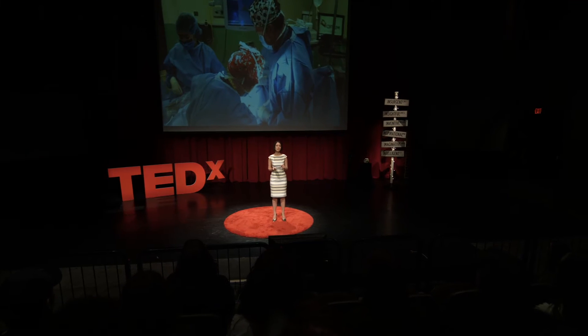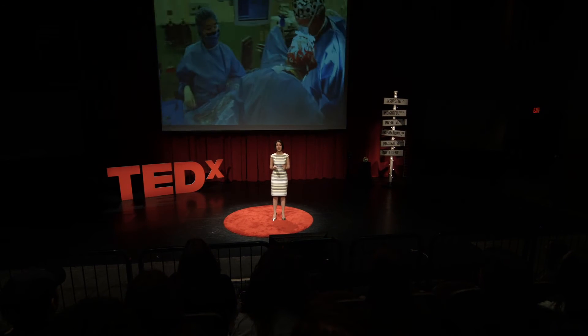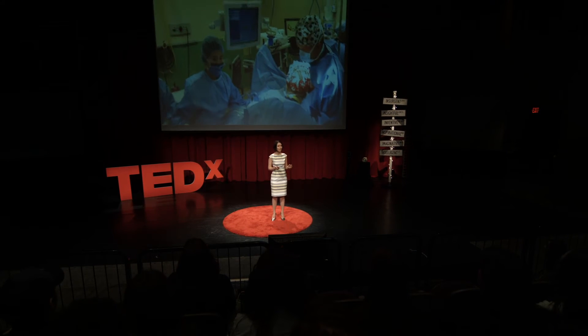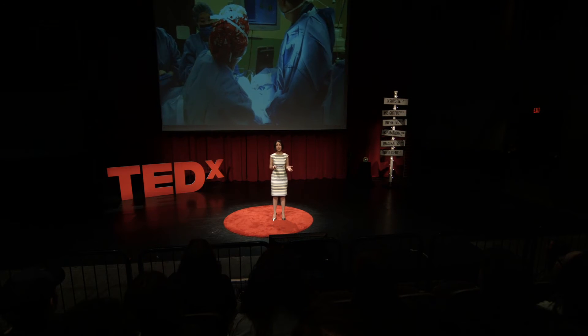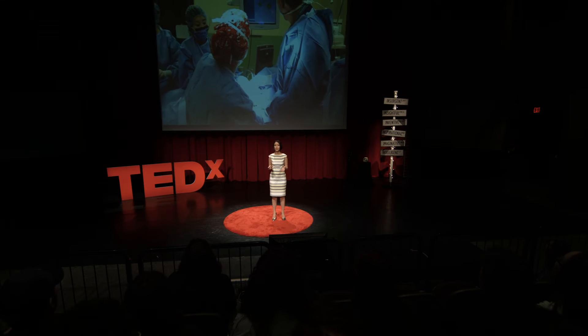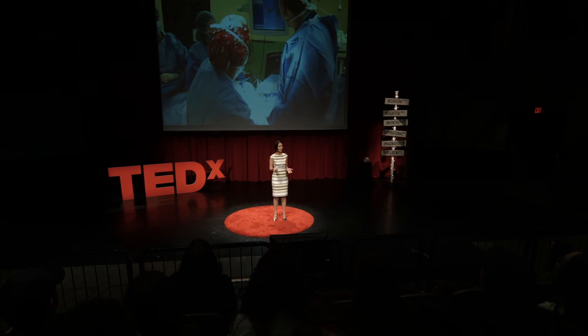What you may want to note here is how the tumor representation on the screen actually changes colors as the surgeon's cutting tools come close to the tumor. And in this way, it functions as a warning for the surgeon to maintain a safe margin.